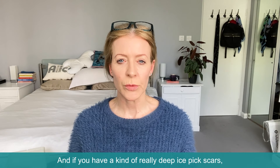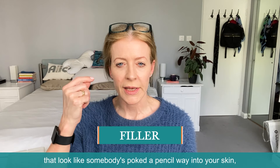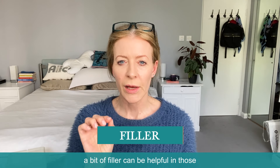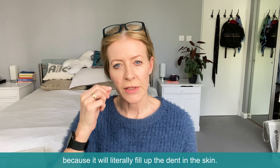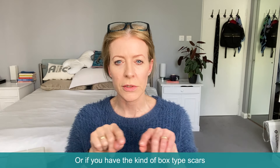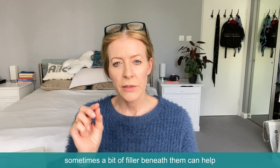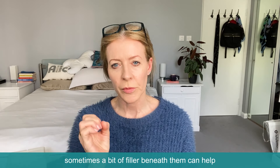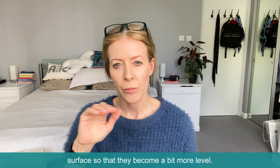If you have the kind of really deep ice pick scars that look like somebody's poked a pencil way into your skin, a bit of filler can be helpful because it will literally fill up the dent in the skin. Or if you have the kind of box-type scars — where they look like a sunken patch in the skin — sometimes a bit of filler beneath them can help push them back up to the surface so that they become a bit more level.